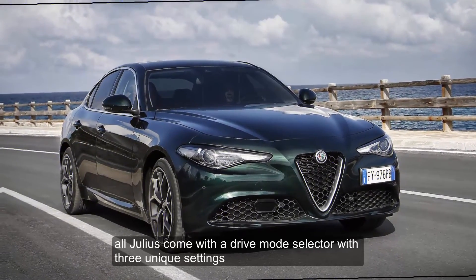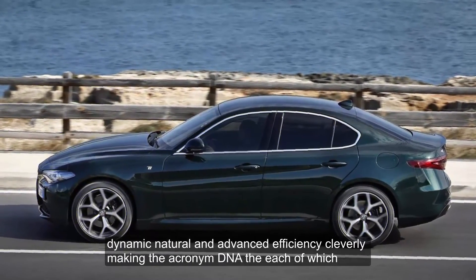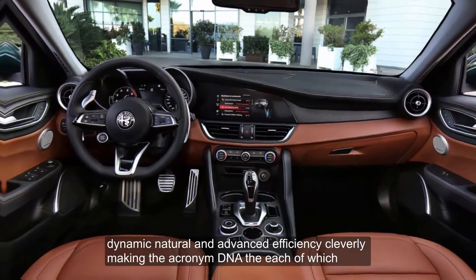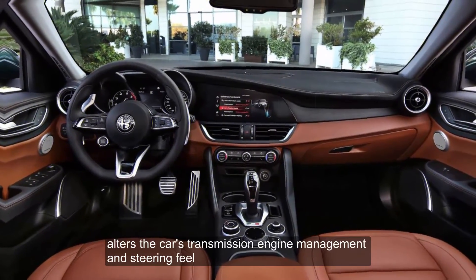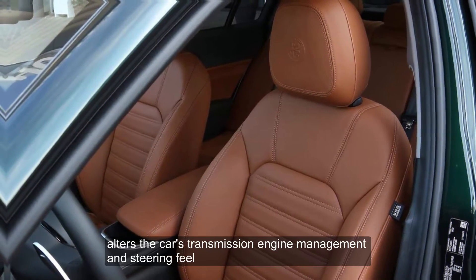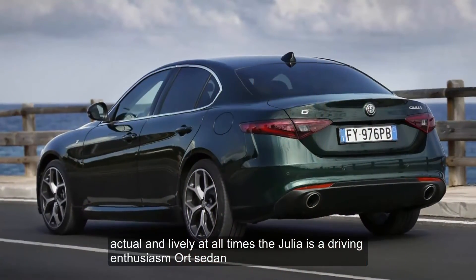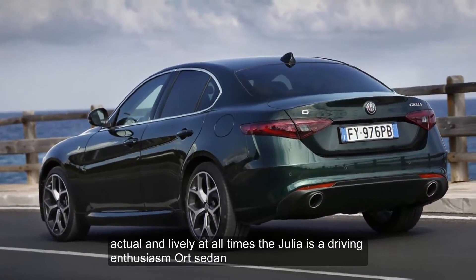All Giulias come with a drive mode selector with three unique settings — dynamic, natural, and advanced efficiency — cleverly making the acronym DNA. Each mode alters the car's transmission, engine management, and steering feel. Agile and lively at all times, the Giulia is a driving enthusiast's sports sedan.